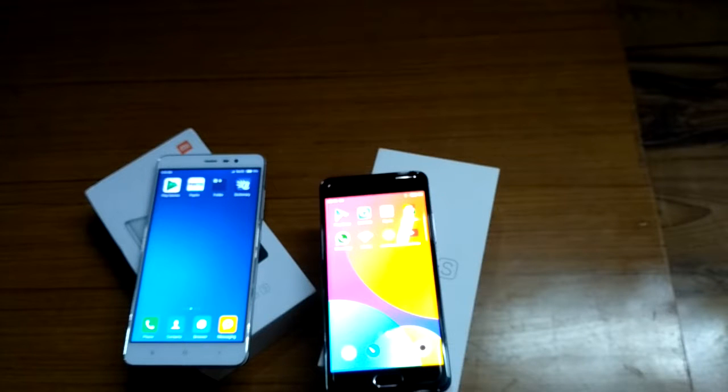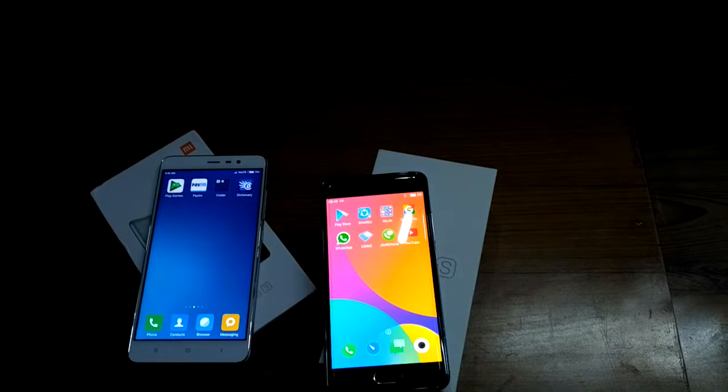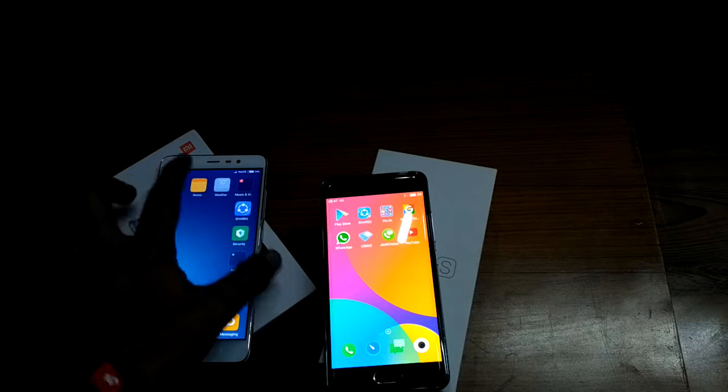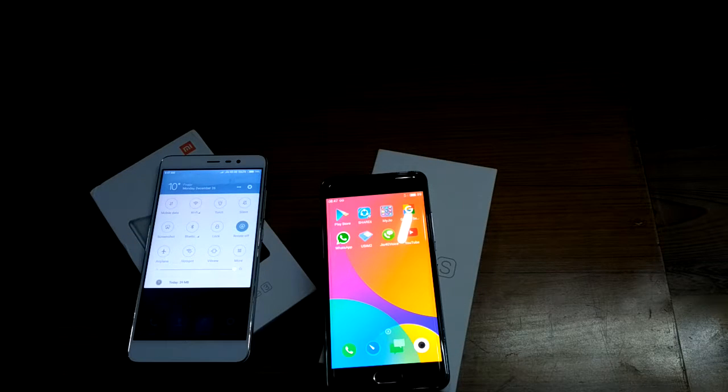Talking about the chipset, the Meizu M3s comes with an octa-core chipset where all eight cores are clocked at 1.5GHz Cortex-A53, powered by the MediaTek MT6750 CPU along with a Mali-T860 MP2 GPU.